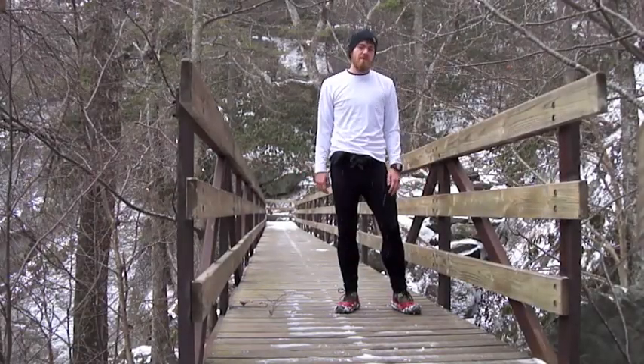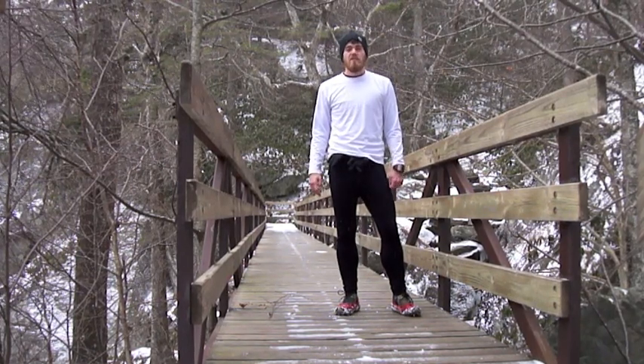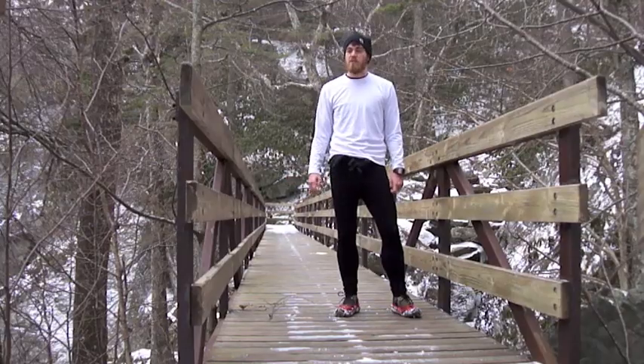Hey everybody, it's Brandon Thrower again, and I'm here with Update 4. Right now I'm on the Connell Trail, on the section between Beacon Heights and Wilson Creek.